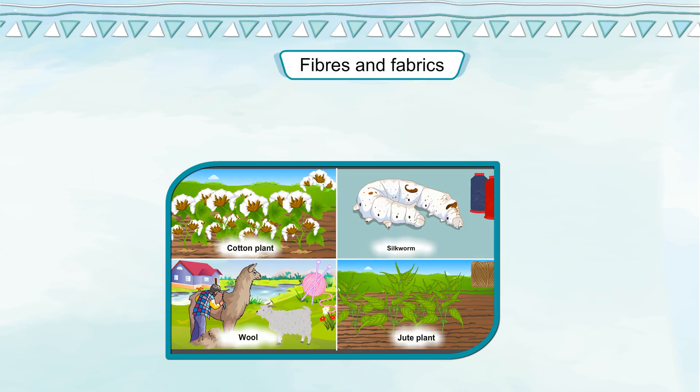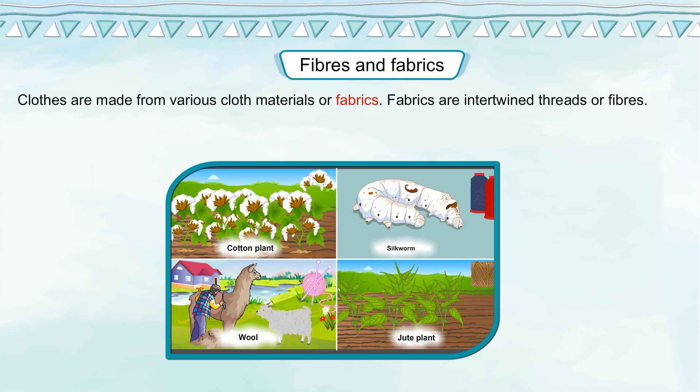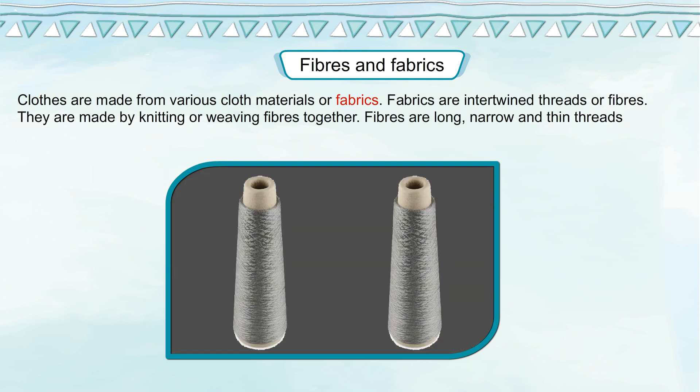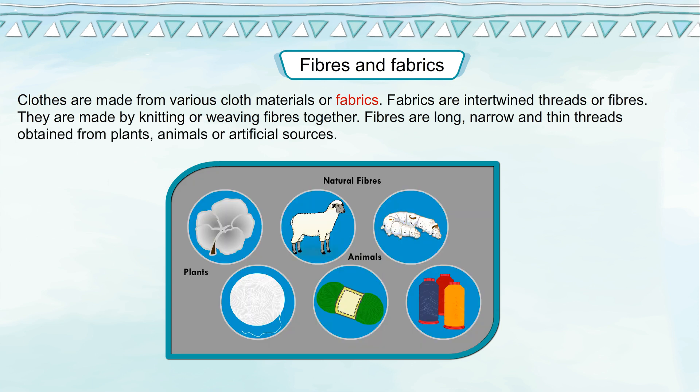Fibers and Fabrics. Clothes are made from various cloth materials or fabrics. Fabrics are intertwined threads or fibers. They are made by knitting or weaving fibers together. Fibers are long, narrow and thin threads, obtained from plants, animals or artificial sources.